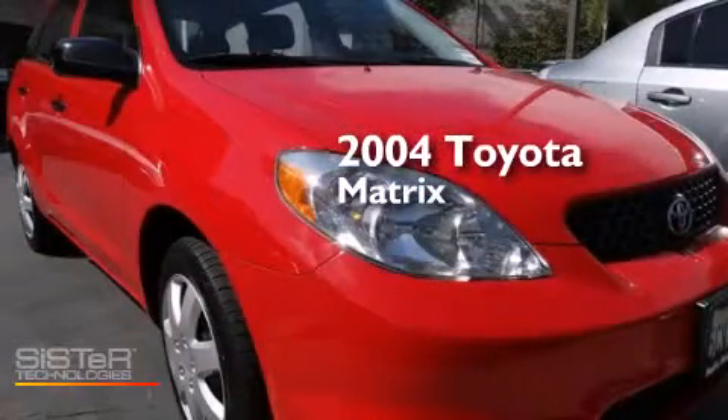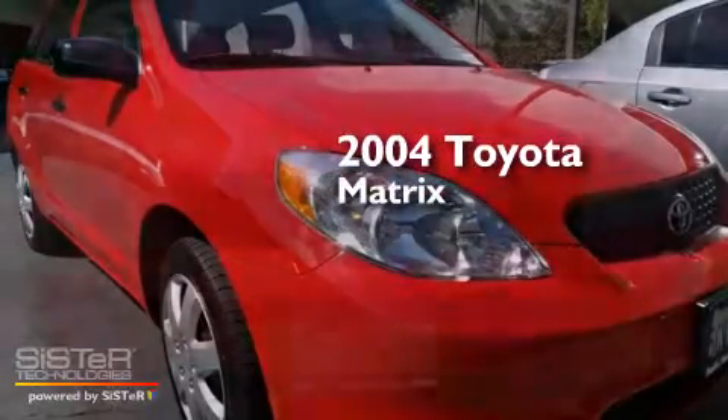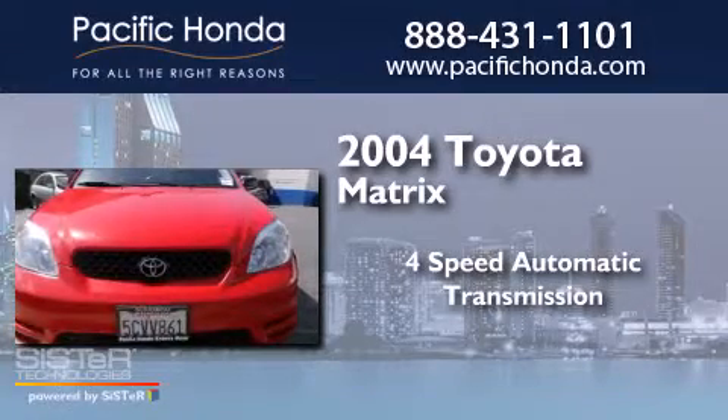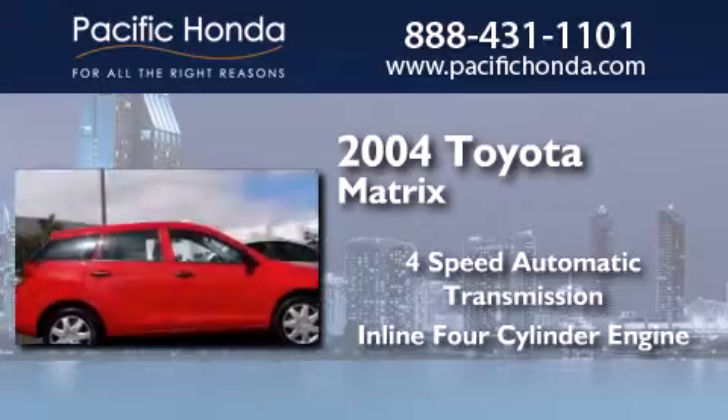This is a 2004 Toyota Matrix. This compact has a four-speed automatic transmission and an inline four-cylinder engine.